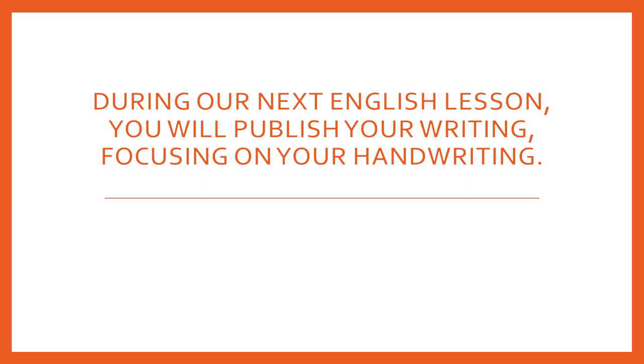During our next English lesson, you will publish your writing, focusing on your handwriting.